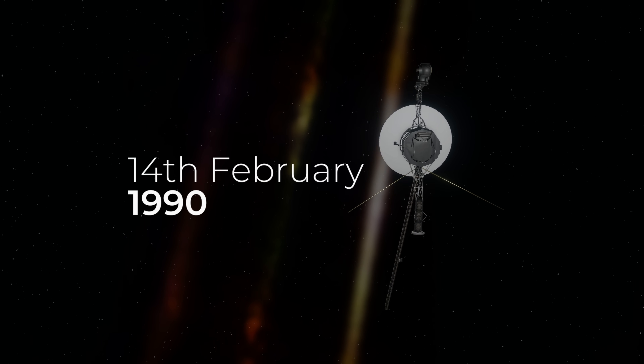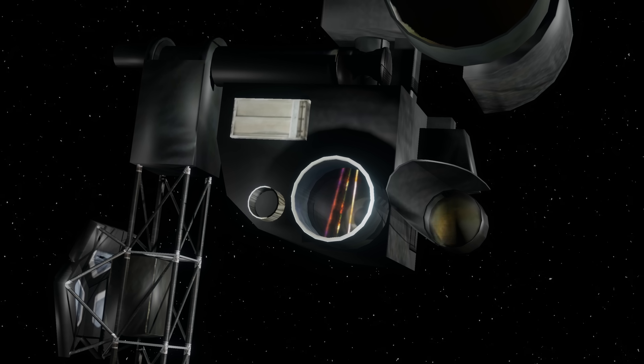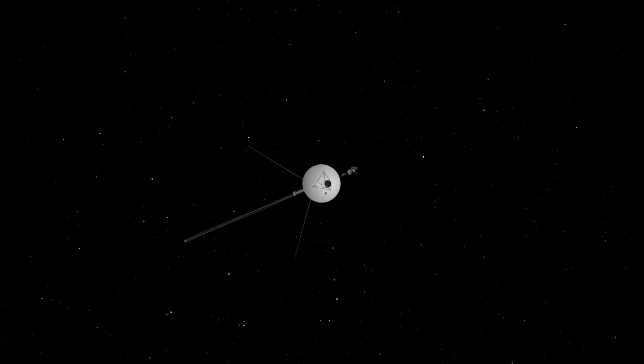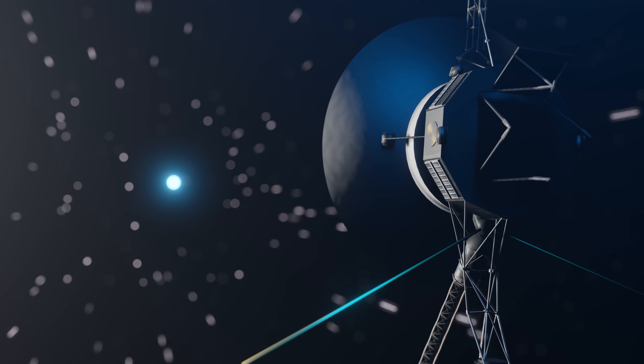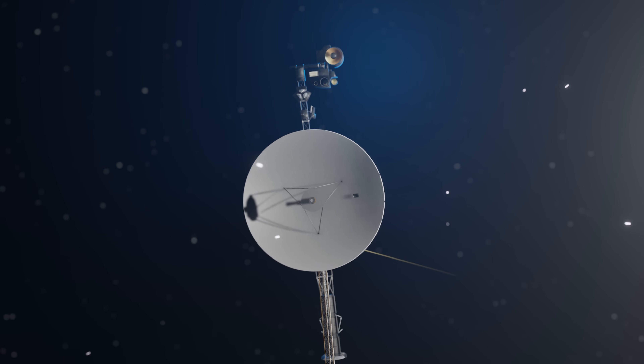But this date is significant. Just 34 minutes after this picture was taken, the cameras were switched off forever, leaving Voyager 1 completely blind. Since then, the spacecraft has become the furthest man-made object in space, now at a point 24 billion kilometers from Earth.